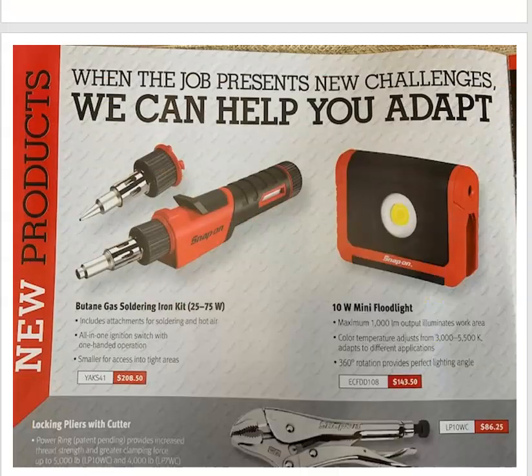Now into the tools. Looks like they've updated their butane gas soldering iron. You've got a removable tip — so not only for soldering, you can also blow hot air, which would just be for heat shrink, butt connectors, stuff like that. That's $208. I've got their older style butane one. Seems to be working well for me — it's been dropped quite a few times and no problems with it.